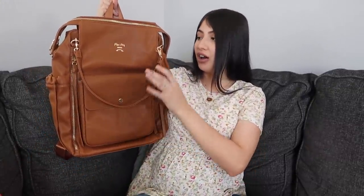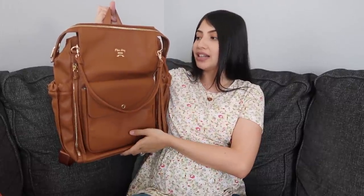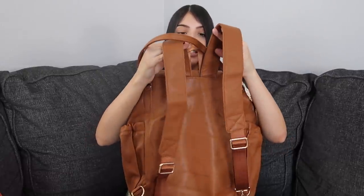The first thing I have to share with you guys is my new diaper bag. It's in this really gorgeous brown color. You'll see a color scheme going on in this video — a lot of muted tones, a lot of browns, a lot of mauves. This is by the brand Miss Fong. This is actually my third diaper bag from them, so I already know I'm going to love this bag and the quality is there.